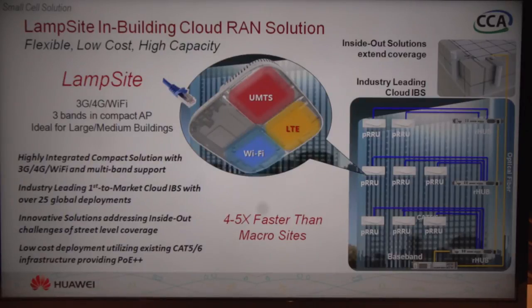All in all, we have a very comprehensive base station solution, and this LAMPSITE has over 25 commercial deployments already, with that number continuing to grow.